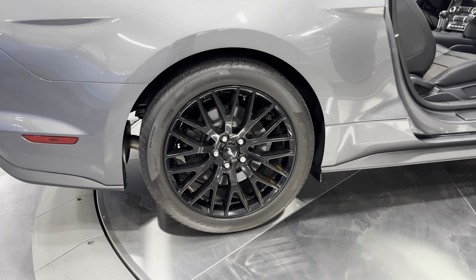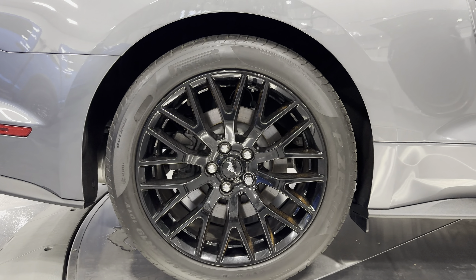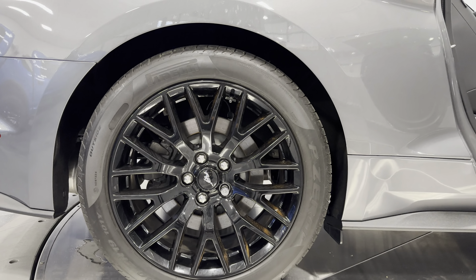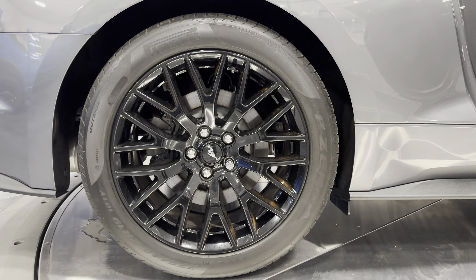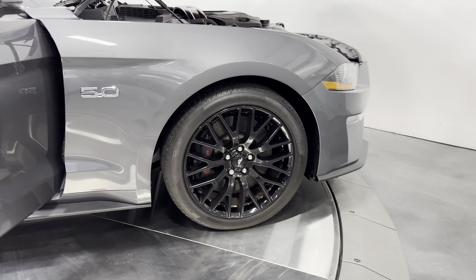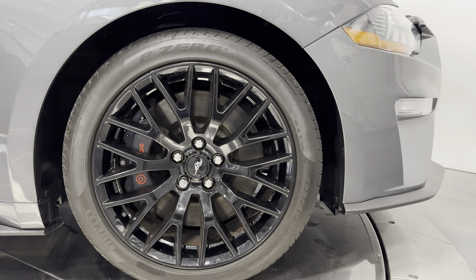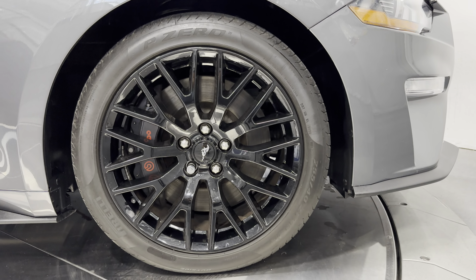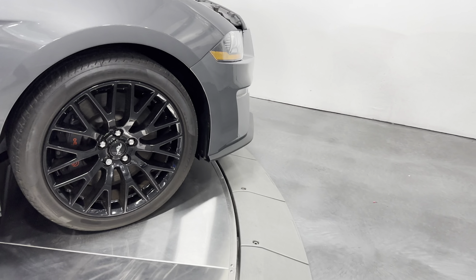Let's check out the wheels. We have the Performance Pack black GT wheels — a great-looking wheel wrapped in Pirelli tires. Rear size is a 275-40 ZR19. We have the performance disc brakes all the way around the car. Up front, you can see those large Brembo brakes with black calipers that say Brembo on them. The front tire size is a 255-40 ZR19, giving us a nice staggered wheel pattern.